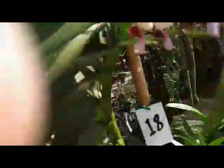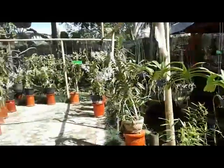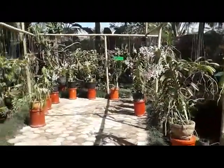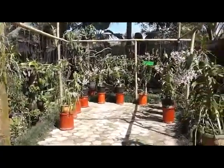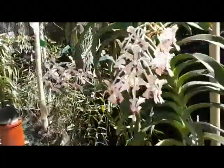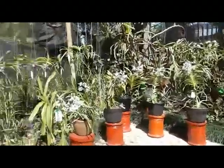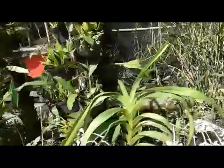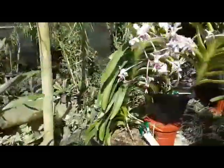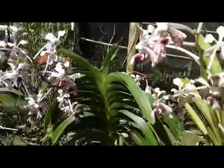Nice fragrance! You can see over there so many vendors — Vanda tricolor with lovely blooms. Hope you enjoy the video. Okay, thank you so much! Have a great day, take care and bye!